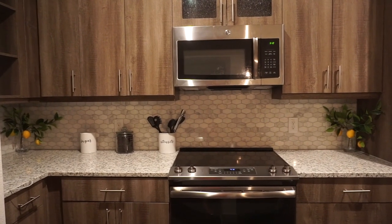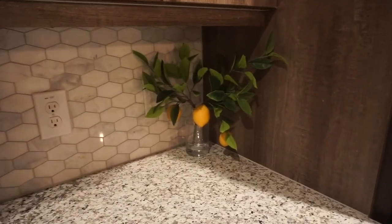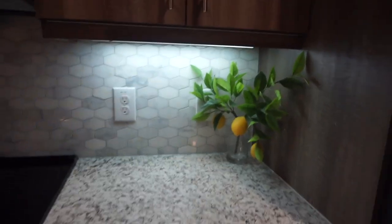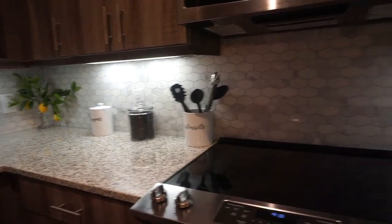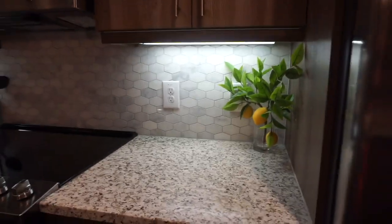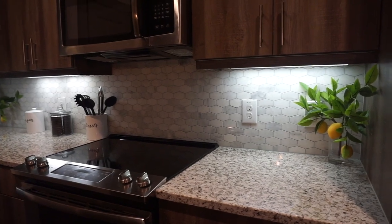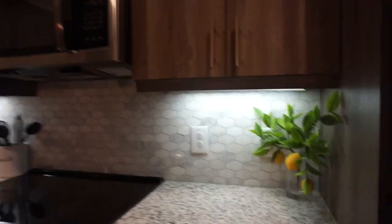Now we're going to go into kitchen decor. We're going to start off with these artificial lemon plants. I got all of my kitchen decor from Target. I love Target. Target is like one of my favorite places to go and they are literally like the goat when it comes to home decor. They have the cutest stuff.